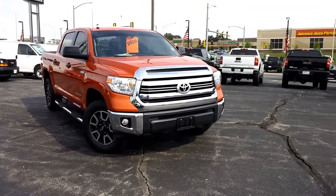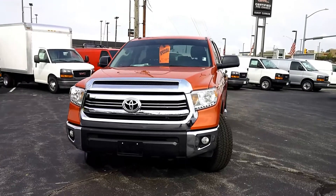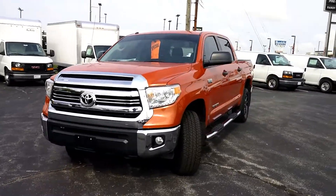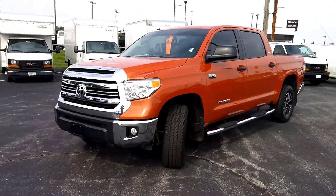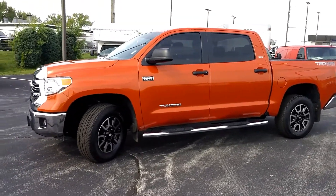This is a 2016 Toyota Tundra SR5 CrewMax. It does offer the TRD off-road package. It is in Furious color. Some added features to this vehicle are the running boards and it is equipped with a bed liner as well.